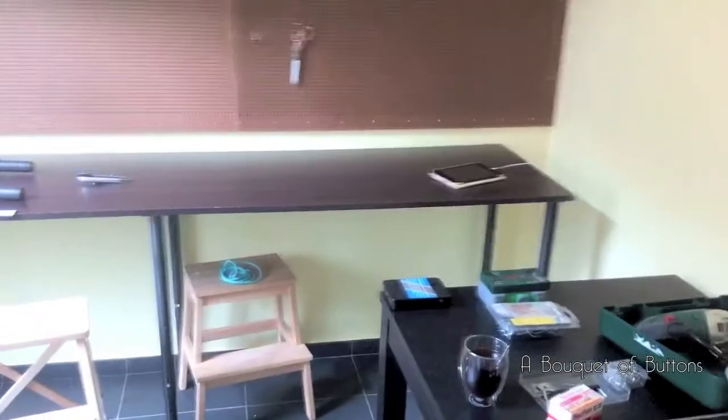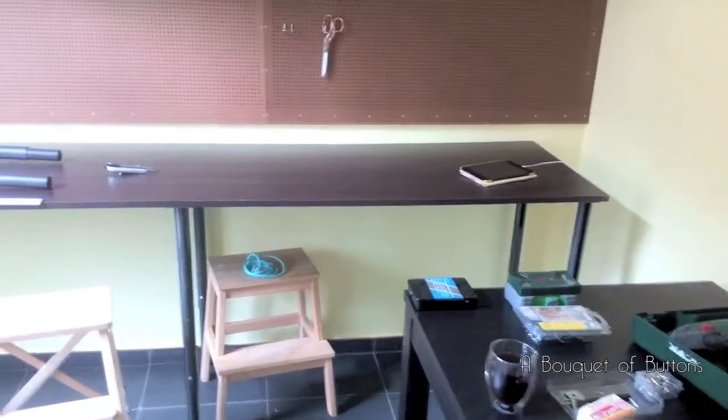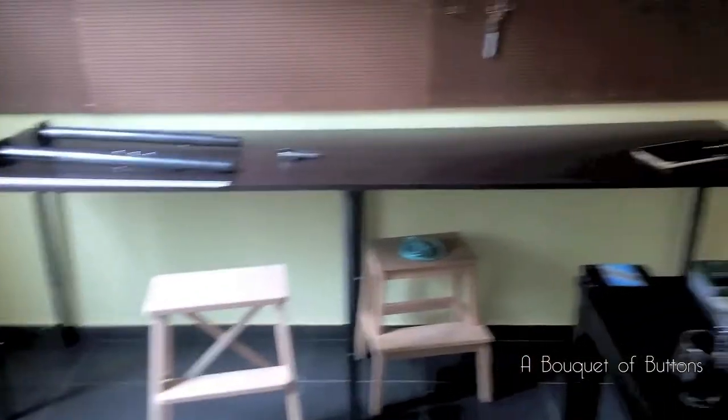The table I got from one of my neighbors — just the tabletop. The legs I bought at Brico, which is a hardware store.